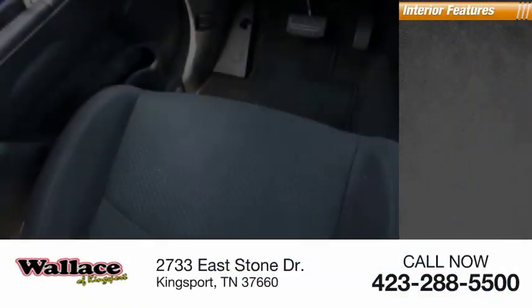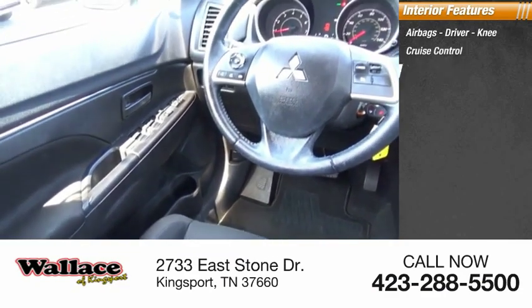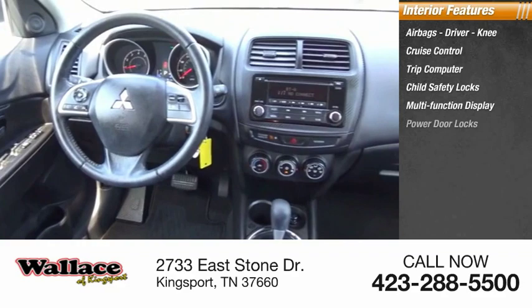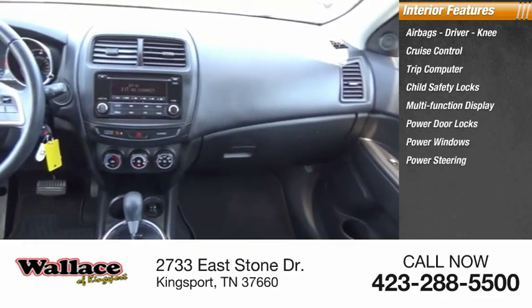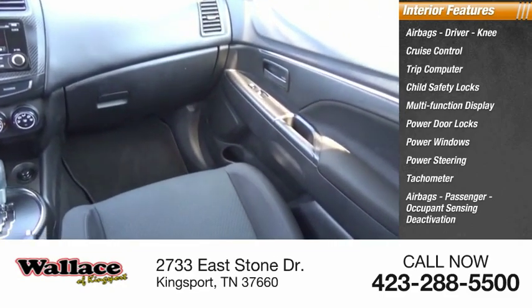Inside you'll find airbags — driver and knee — cruise control, trip computer, child safety locks, multi-function display, power door locks, power windows, power steering, tachometer, and passenger airbags with occupant sensing deactivation.